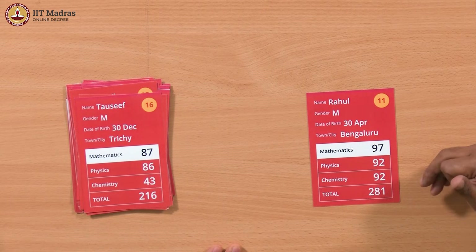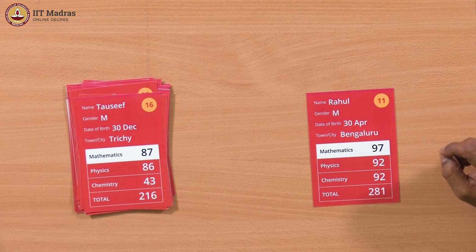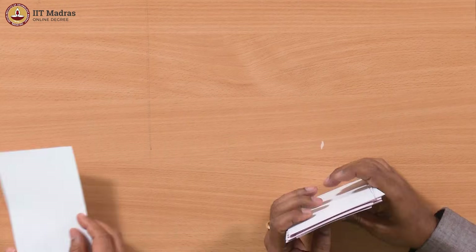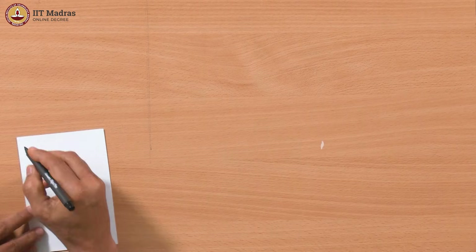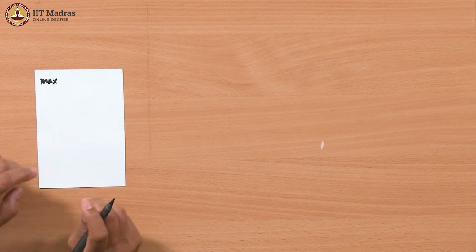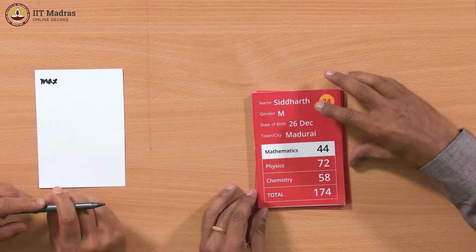Is there another way to do this without physically taking out the maximum card? We are basically remembering something, so like last time we used variables for count and sum, we can use a variable here too. Instead of updating by adding, we replace — we remember the maximum seen so far, and when we see a bigger number we replace it. Let's call that variable 'max'.